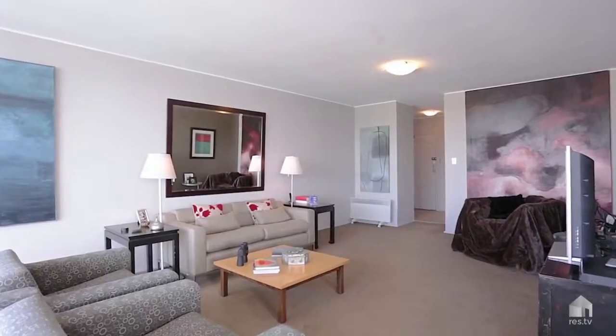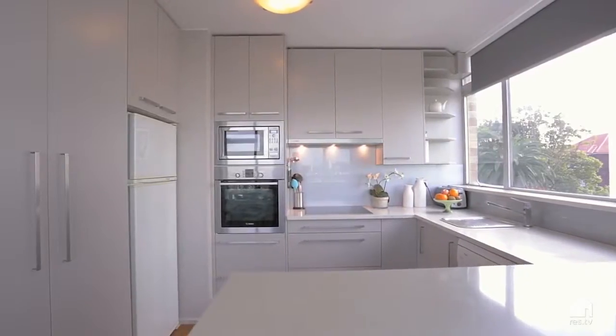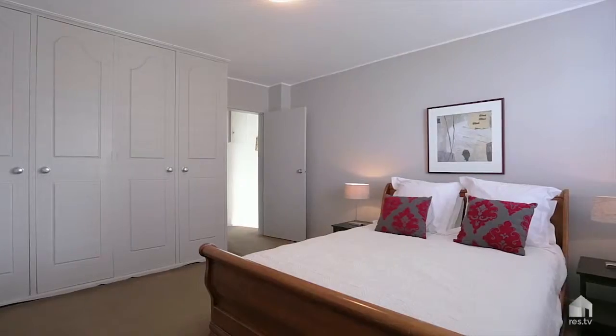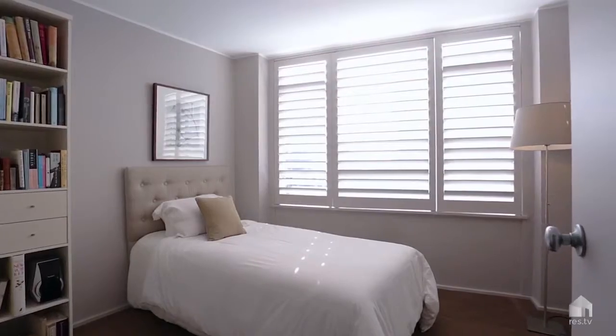This flowing floor plan features open living and dining areas and a Caesarstone Bosch kitchen with plenty of storage. The dedicated bedroom wing includes three double bedrooms with built-ins, two designer bathrooms and a master with en suite.